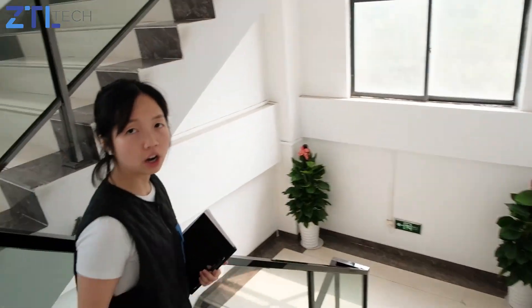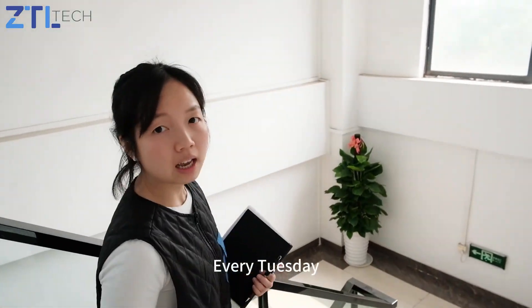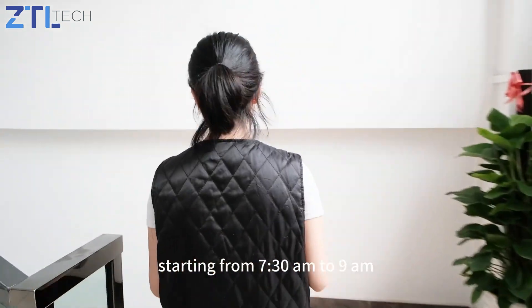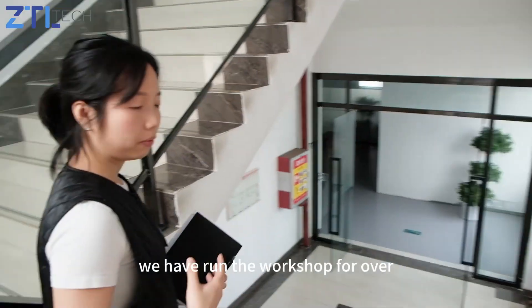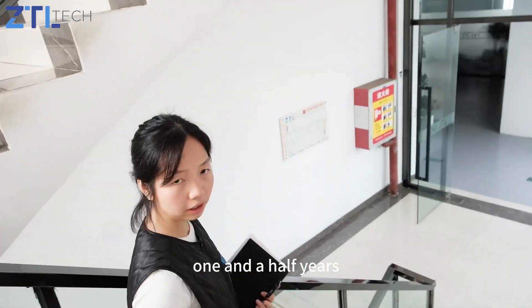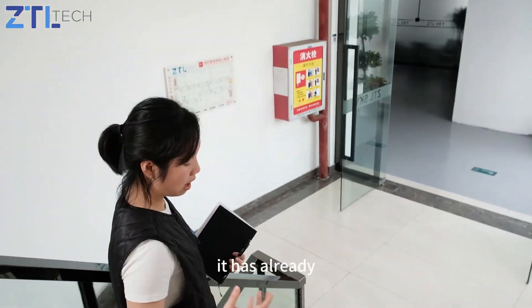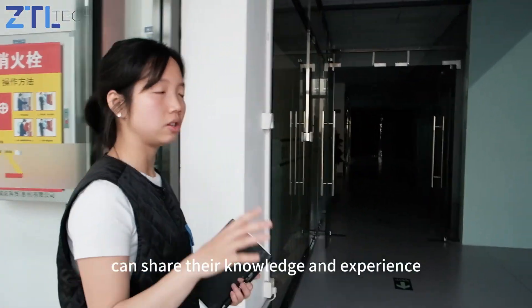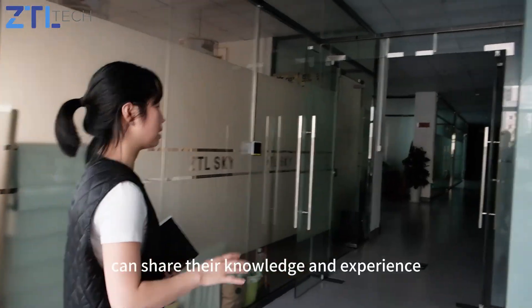We have a morning workshop every Tuesday from 7 a.m. to 9 a.m. We have run the workshop for over one and a half years, so it's already become part of our culture. During the workshop, staff from different departments can share their knowledge and experience with us.